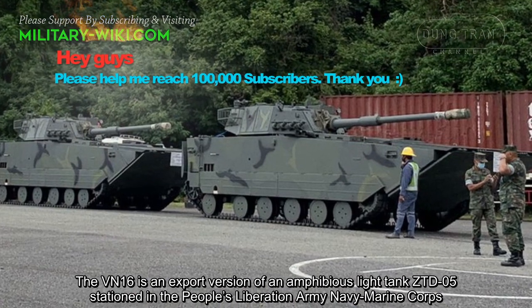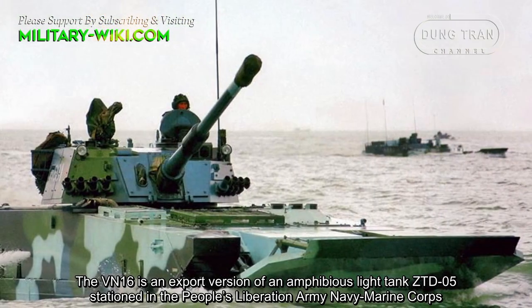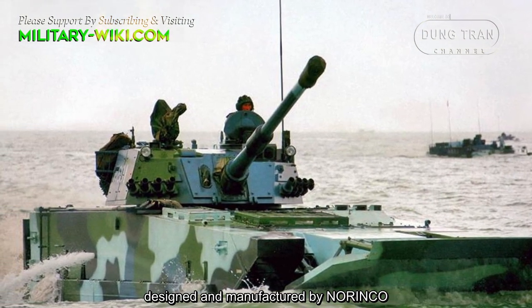The VN-16 is an export version of the amphibious light tank ZTD-05, stationed in the People's Liberation Army Navy Marine Corps, designed and manufactured by Norinco.